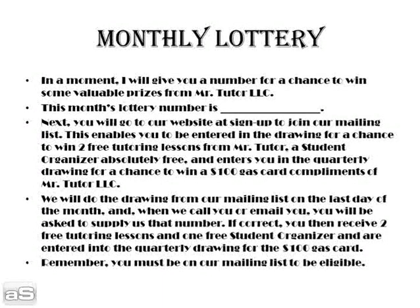We thank you for your time, and we hope you join us in future monthly newsletters and announcements here at Mr. Tutor LLC. I'm Brian Lynch, owner and operator of Mr. Tutor, thanking you for your time. Hope to see you — register on our website at www.mobiltutorservice.com for great tutoring lessons from Mr. Tutor. Have a great evening.